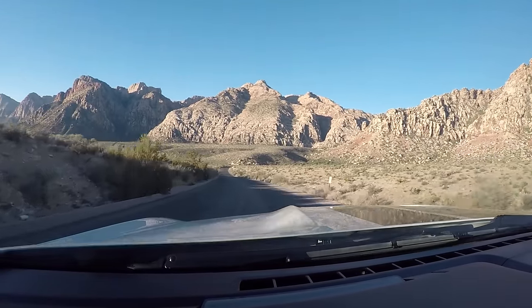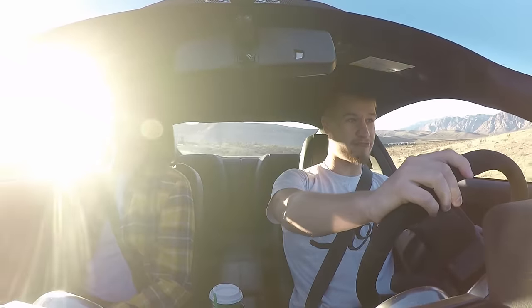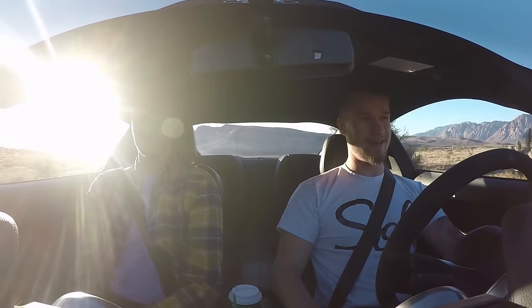That was only 3,000 RPM. This car hasn't got rev match — it just incentivizes you in track mode. I'm completely short shifting everywhere and it sounds pretty good.